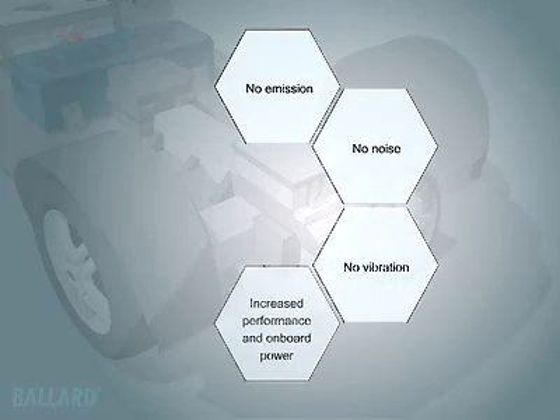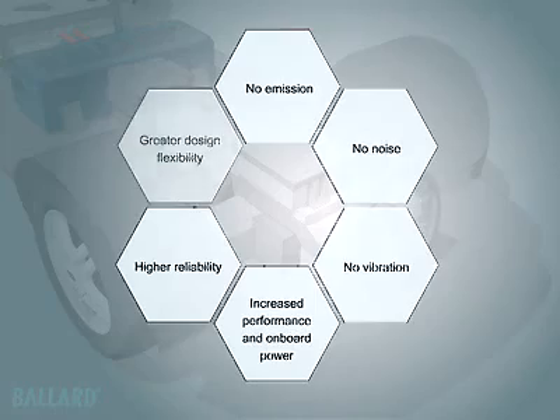Additional benefits include increased performance and onboard power, higher reliability, and greater flexibility in vehicle design and engine layout.